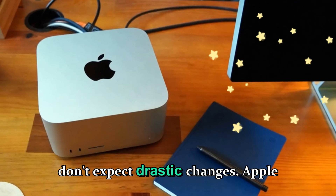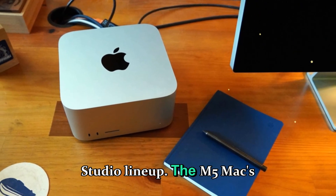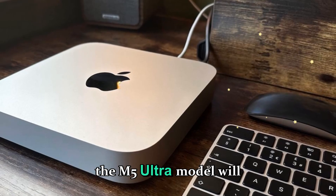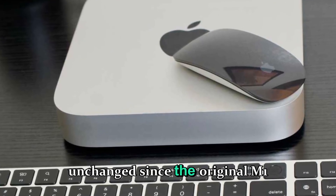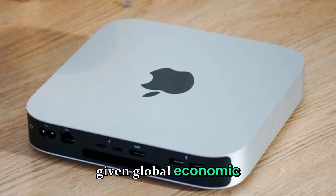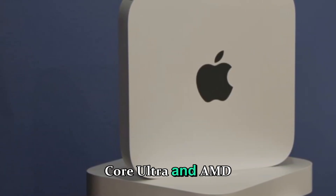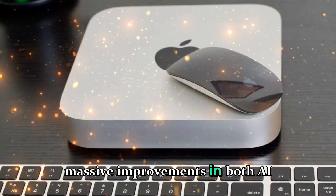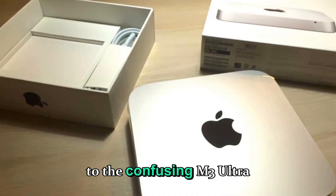On the pricing side, don't expect drastic changes. Apple has been consistent with its pricing structure for the Mac Studio lineup. The M5 Max model will likely start at $1,999, while the M5 Ultra model will begin at $3,999 — numbers unchanged since the original M1 models. Given global economic conditions and competition from high-end Windows desktops powered by Intel Core Ultra and AMD Ryzen AI chips, Apple is unlikely to increase them. With the M5 Ultra expected to offer massive improvements in both AI and GPU performance, it might finally be a better value compared to the confusing M3 Ultra version.